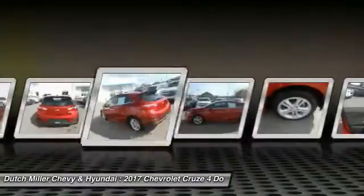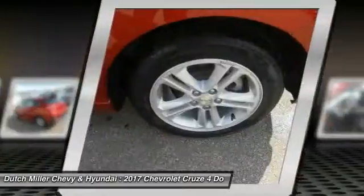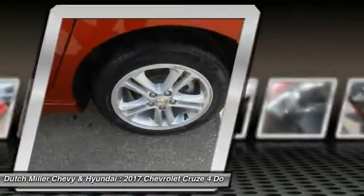Floor mats, AM-FM Stereo Radio, hands-free communication — your new ride is just a phone call away.